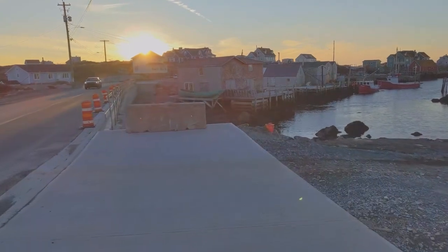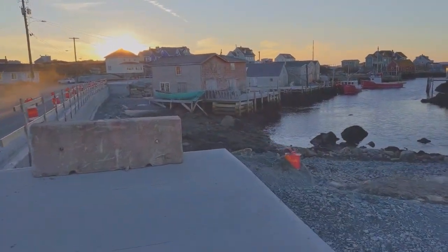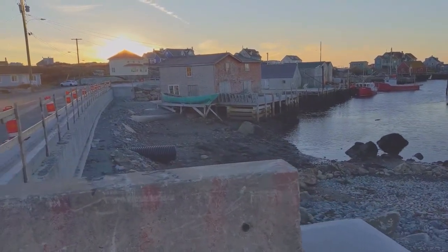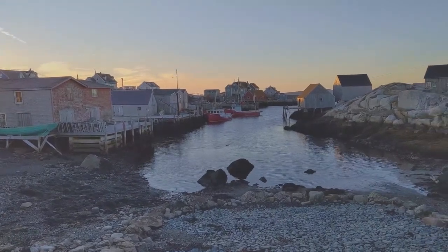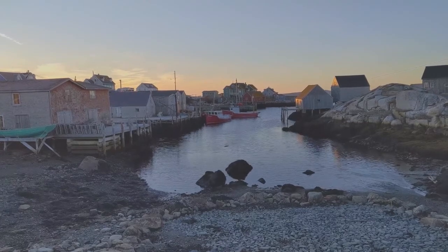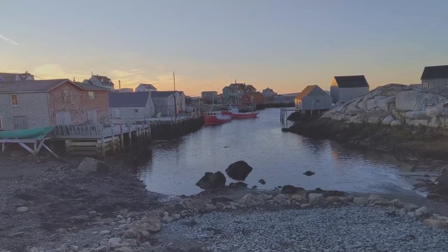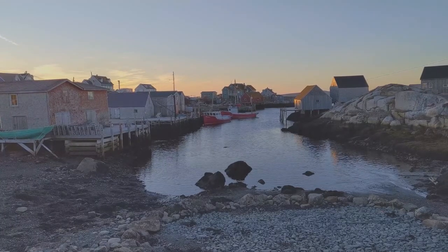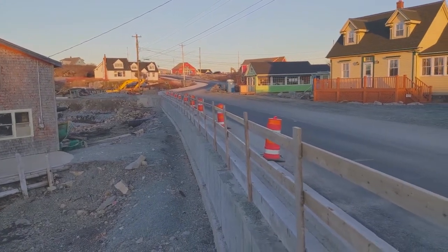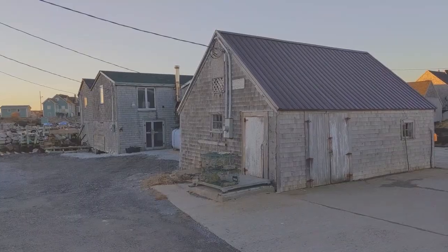The new sidewalk ends at the spot where visitors usually stop to take a photo. I hope there will be some kind of viewing platform built here, preferably of wood. This is the typical postcard view of Peggy's Cove, and thousands of photos are taken from this vantage point every year. The new sidewalk continues on the other side of the postcard viewpoint — that's where I'm standing now. Something will no doubt be built to connect the two sections.